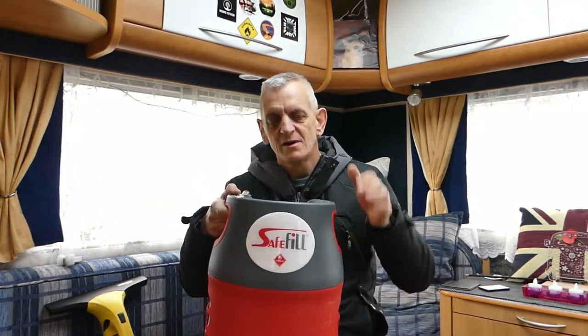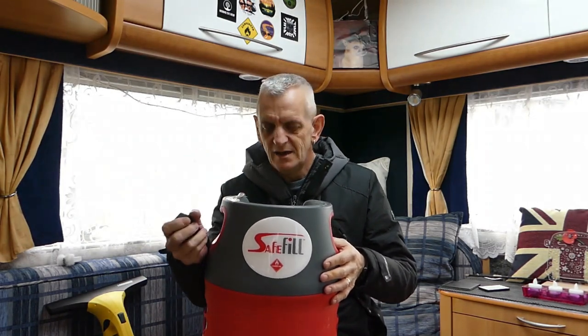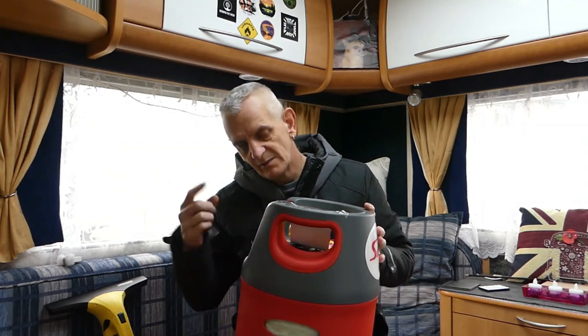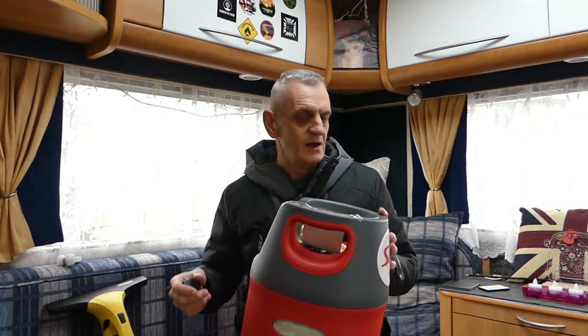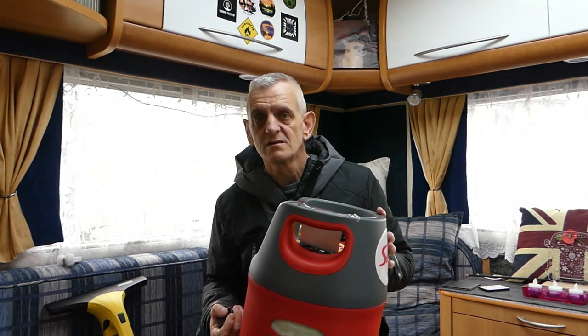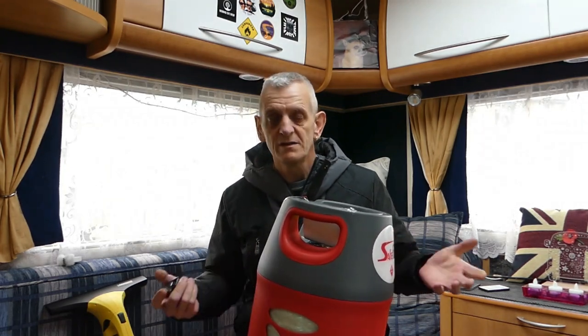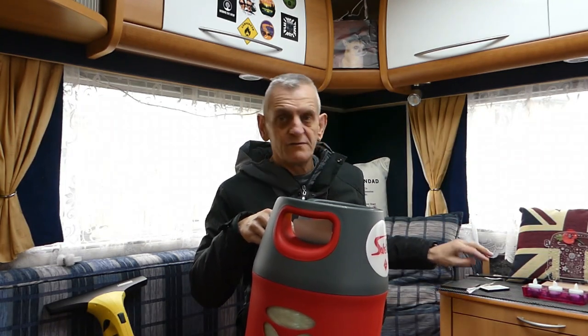Hello, I'm Smithy, this is a Kontiki, and I've run out of gas so we're going to fill a safe fill gas bottle. I'm going to take the GoPro and show you how to do it - it's quite straightforward. There are two little notches on there which I'll show you when we get to the garage. I'm going to go in my car rather than the van. We'll see what it costs as opposed to what I was paying - £35-40 a time.